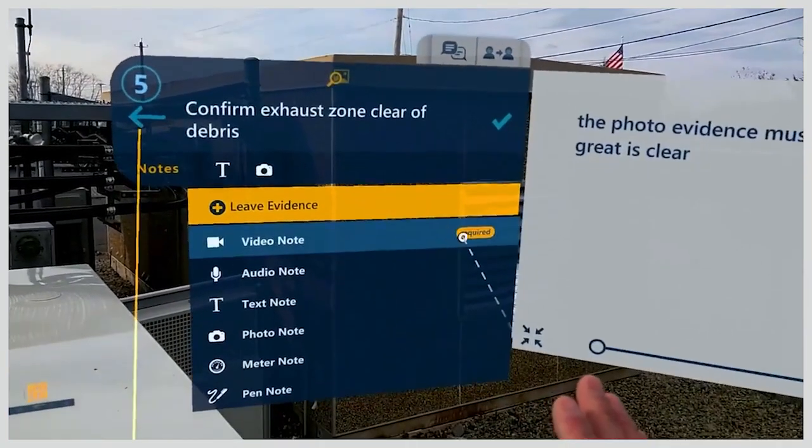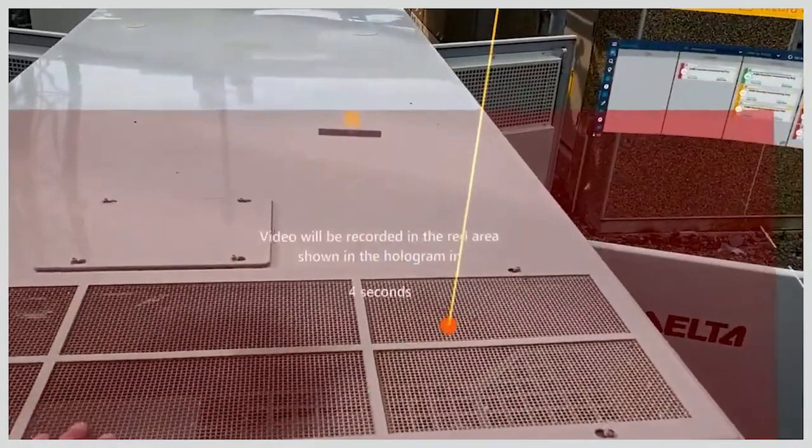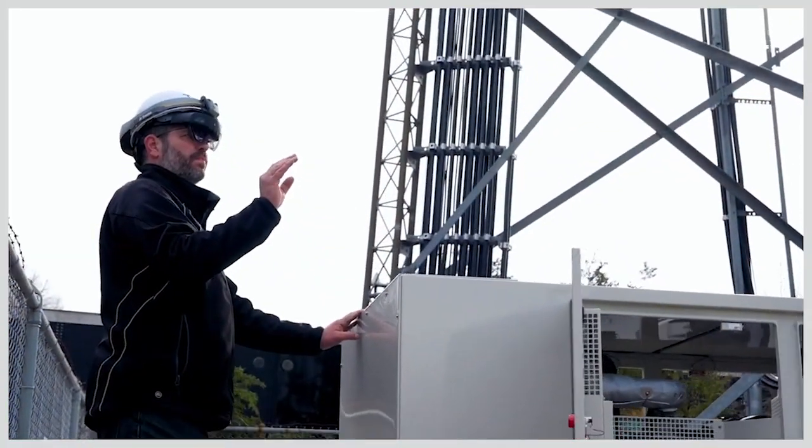Much like pilots use a checklist before they take off, we envision a solution where you can combine the checklist and spatial computing to help people perform functions over physical objects and equipment and their digital twins. Some of the defense use cases we've seen track to many of the same scenarios we've seen in the private sector.